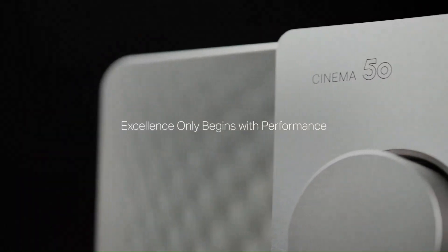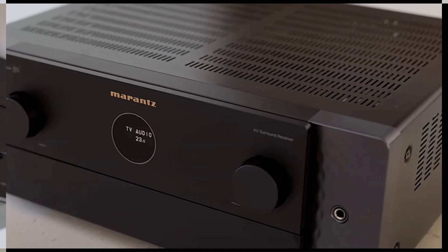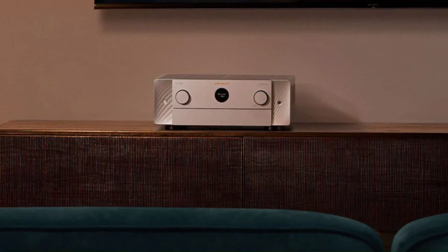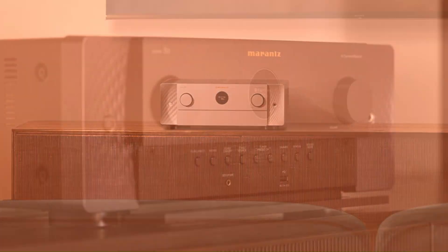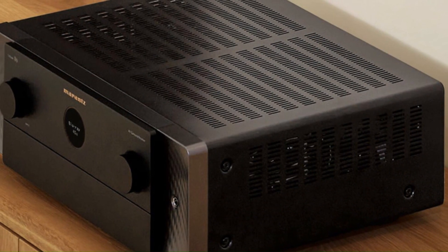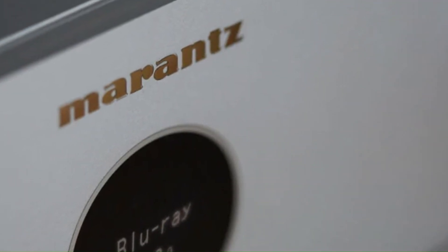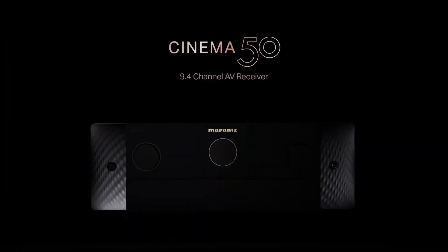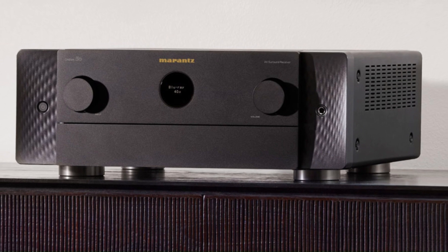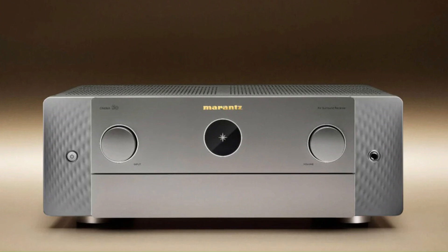Equipped with HDMI 2.1, it offers 8K/60Hz and 4K/120Hz pass-through on all inputs, along with HDR10+, Dolby Vision, and advanced gaming features like VRR and ALLM. Built-in HEOS technology allows for wireless multi-room streaming from services like Spotify, Tidal, and Apple Music, while AirPlay 2 and Bluetooth provide additional connectivity options. The Cinema 50 also features Audyssey MultEQ XT32 room calibration, independent subwoofer outputs for deep bass, and a sleek, minimalist design with Marantz's signature porthole display.